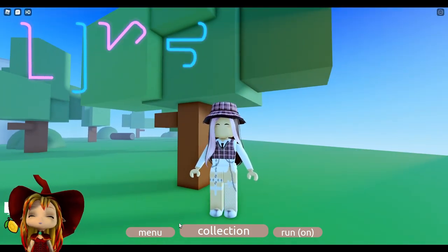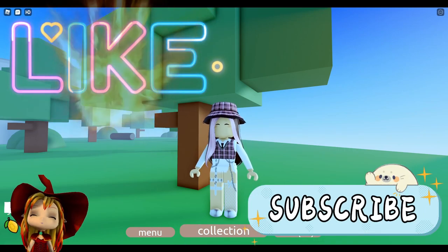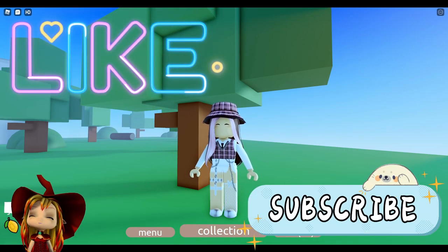So yeah, anyway guys, I hope you liked this video. If you did, smash the like button, please subscribe, and I'll see y'all in the next video. Goodbye guys, bye-bye.